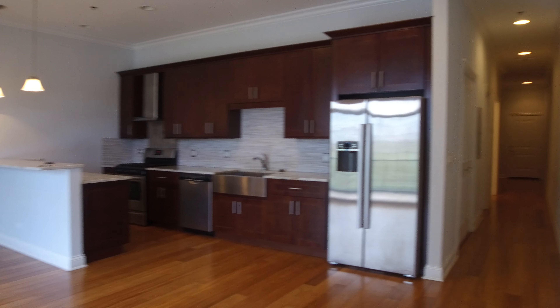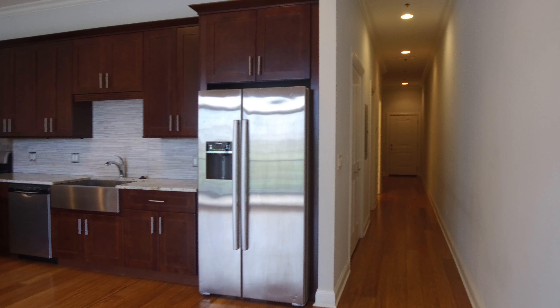Hello, today I'm in the 1600 block of West Warren in a two-bedroom, two-bathroom apartment.